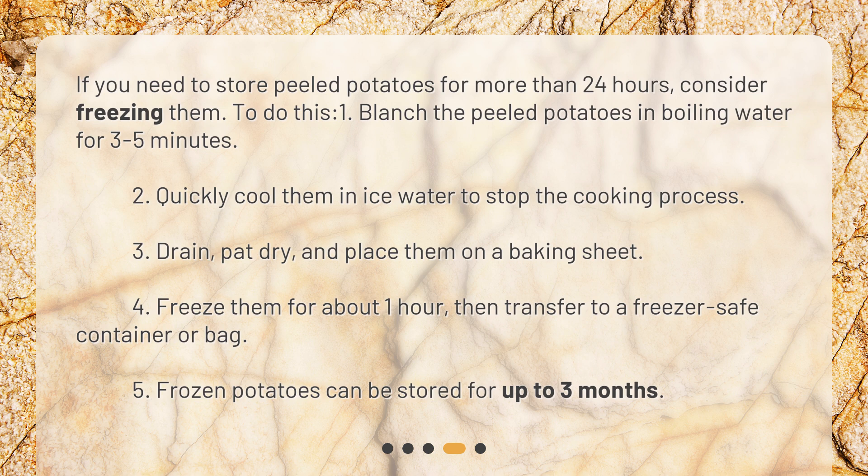Third, drain, pat dry, and place them on a baking sheet. Fourth, freeze them for about one hour, then transfer to a freezer-safe container or bag. Fifth, frozen potatoes can be stored for up to three months.